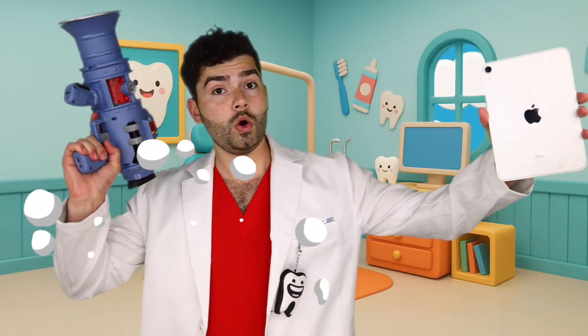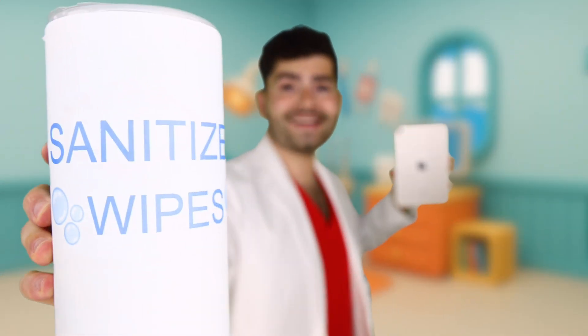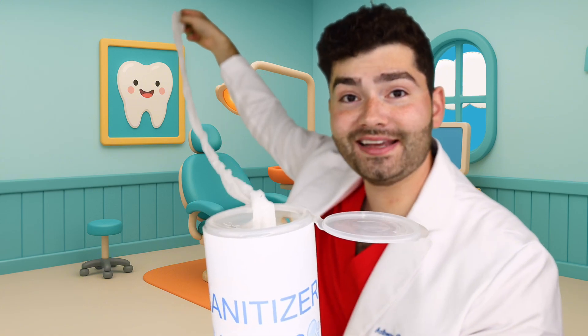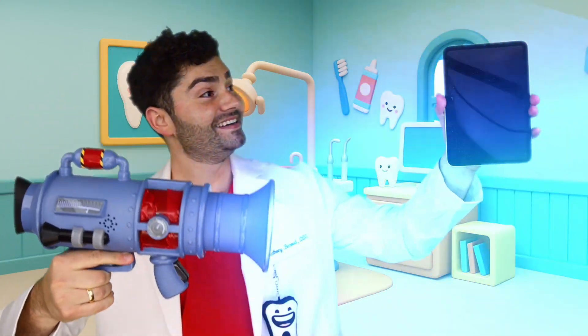Before we test our toothbrush, let's test one more. How about our iPad? Three, two, one - dirty? I touch this thing like every day! Let's clean it up with some sanitizer wipes. Only one wipe - let's give it a wipe! Can't miss any little bit. Now let's test it out - it's clean! We're good to go!